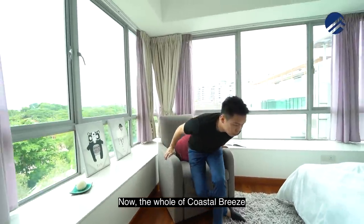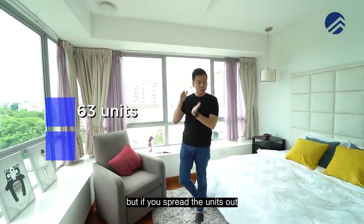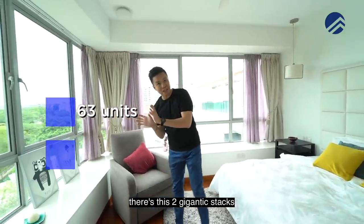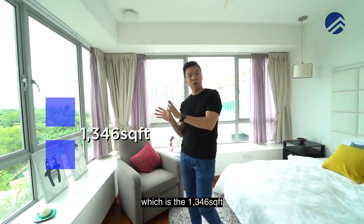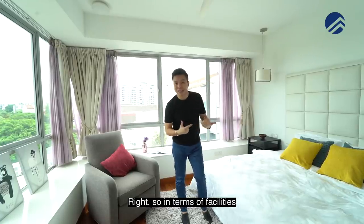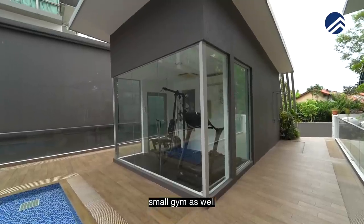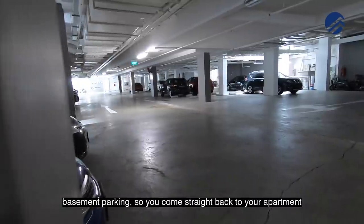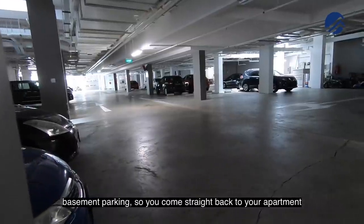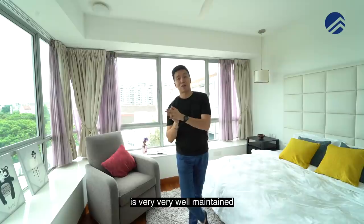Costa Breeze is made up of 63 units and if you spread the units out you'll notice there are two gigantic stacks — the ones facing towards the sea. In terms of facilities, there is a very nice long pool, a small gym as well, and basement parking so you come straight back to your apartment. The maintenance of the entire compound is very well maintained.